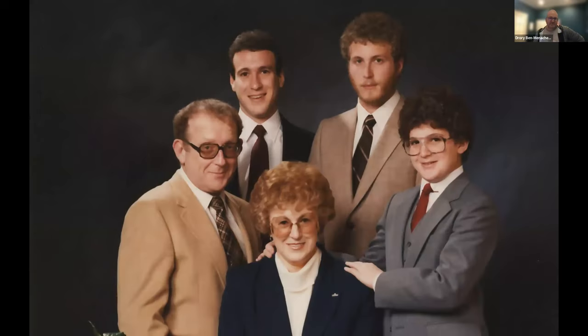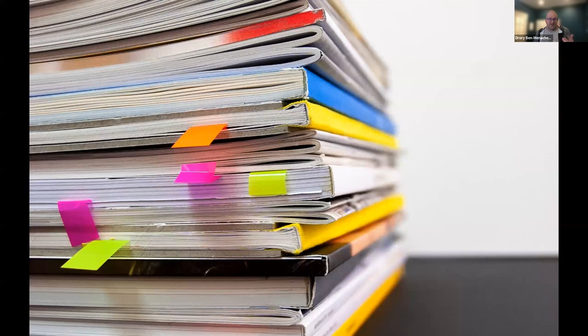And lest my boyish good looks deceive you, that's my actual bar mitzvah picture — jhfro and all. In my spare time I like to read as much as I can. It's one of the ways I've learned to keep my finger on the pulse of what's going on in the industry and in the various markets I'm interested in — plus it's just fun. It lets me pick and choose what I need to learn in the moment.